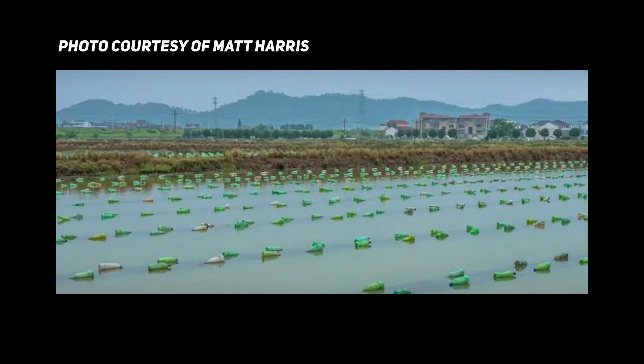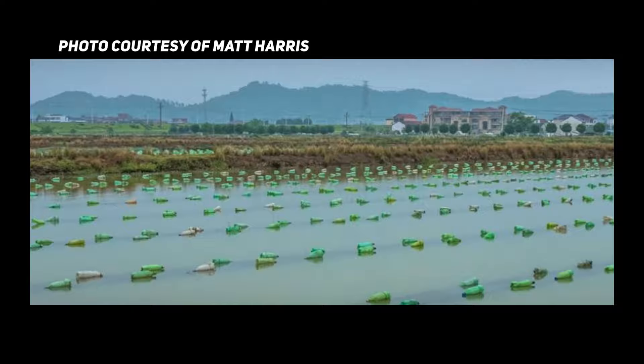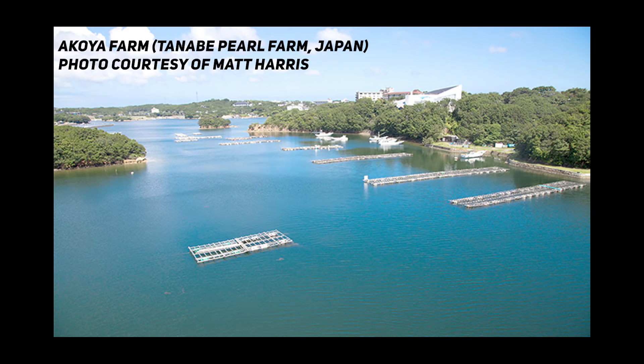When you talk about cultured pearls, there's freshwater and saltwater in general. Freshwater pearls are made in lakes or streams, while saltwater pearls are grown in oceans. In the saltwater world, it's generally broken up into Akoya, South Seas, and Tahitian. I'm not putting one above the other — those are just the three types of saltwater pearls.